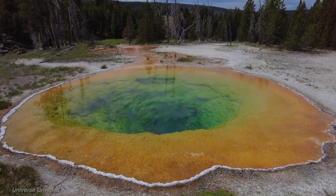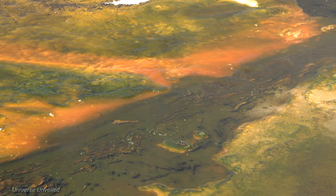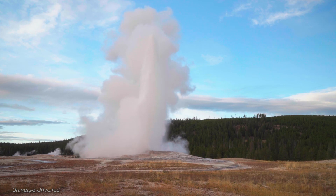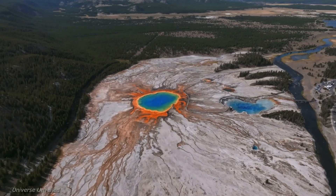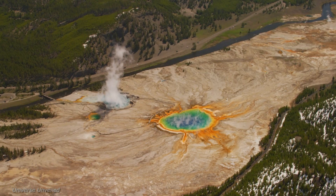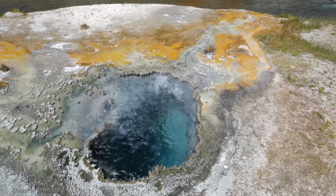The geothermal wonders are not just a spectacle; they are a window into the Earth's fiery heart. Now, NASA has turned its attention to Yellowstone, seeking to unlock the secrets hidden beneath its surface. Their research aims to understand the intricate dynamics of the geothermal system and its potential implications for volcanic activity.